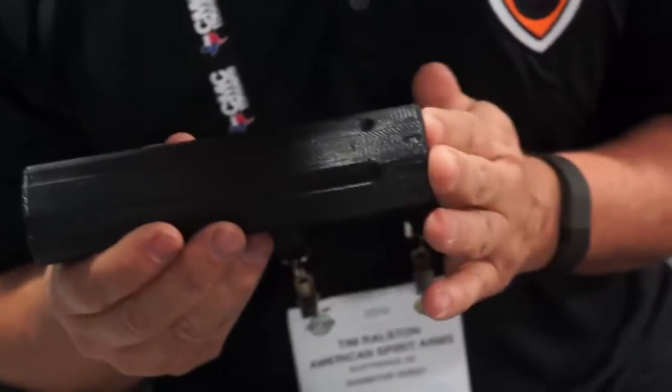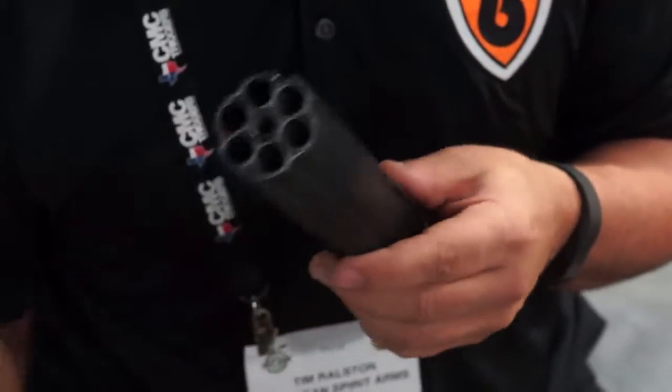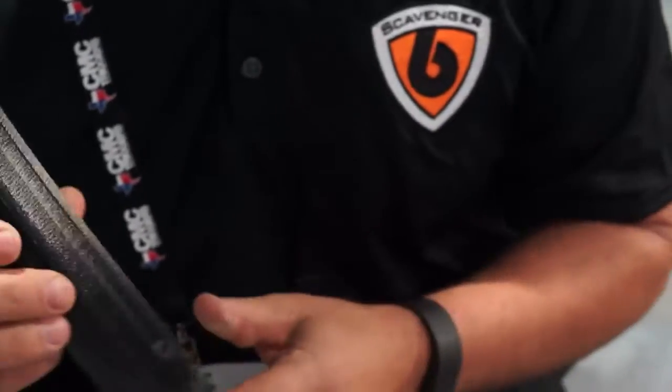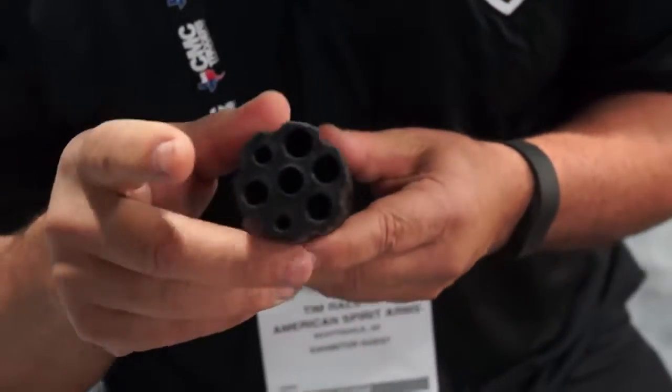So I can go from shooting a .22 to an AK-47 in about half a second. Now let's say I'm at that — well, I don't want to call anybody a doomsday prepper, but they kind of call me that all the time — I'm going to want to have as many options as possible.